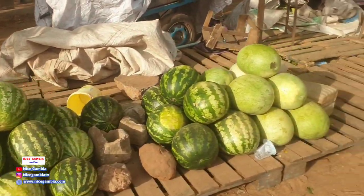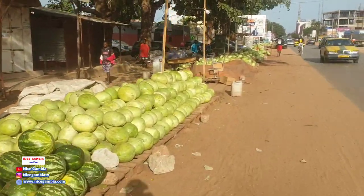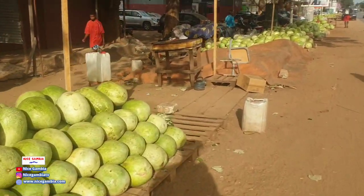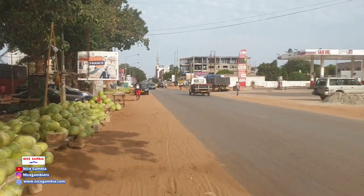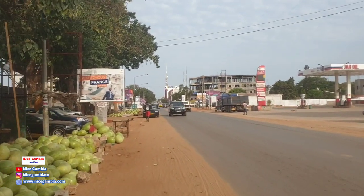You have some fruit sellers here — these are watermelons, and we are in the watermelon season. For the next one or two months, we'll be straight into watermelon season.